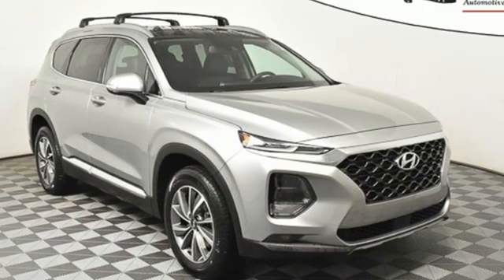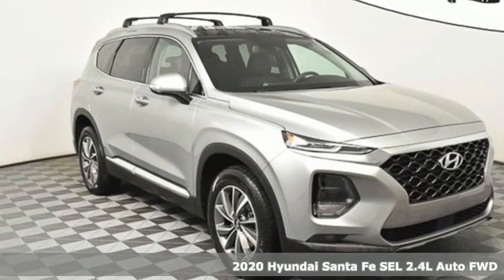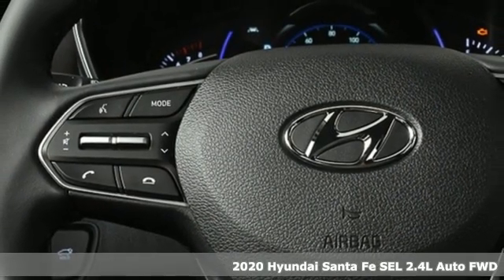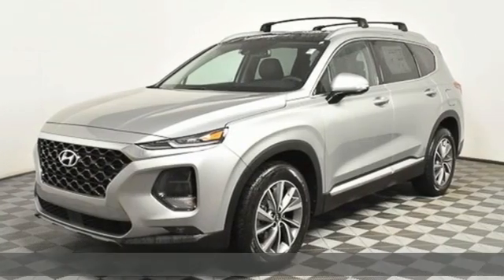It's a new 2020 Hyundai Santa Fe. Challenging convention to find a better way — it's the Hyundai way. You'll look forward to every drive with features like these.